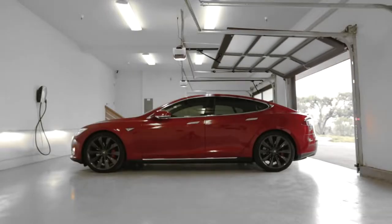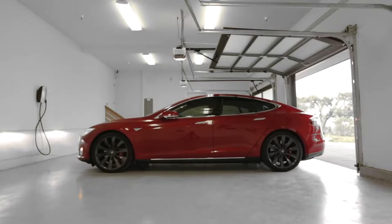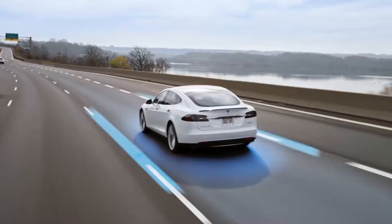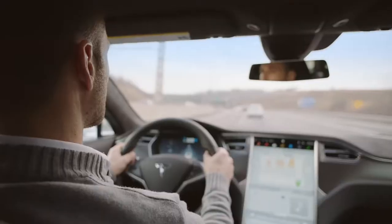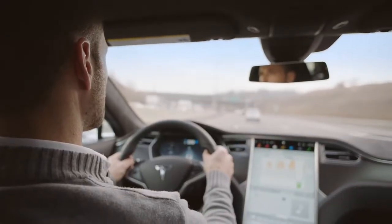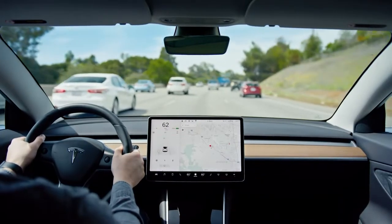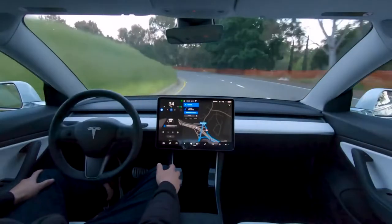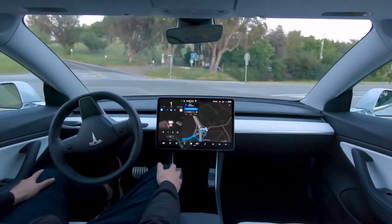Autopilot is an advanced driver assistance system that enhances safety and convenience behind the wheel. When used properly, autopilot reduces your overall workload as a driver. Eight external cameras, a radar, 12 ultrasonic sensors, and a powerful onboard computer provide an additional layer of safety to guide you on your journey.